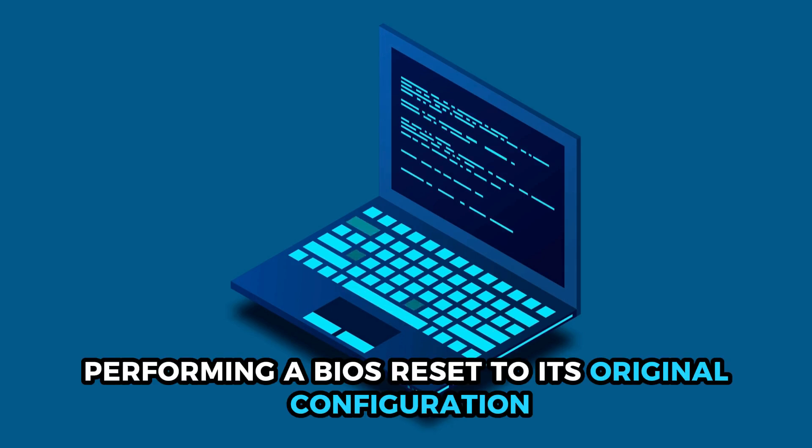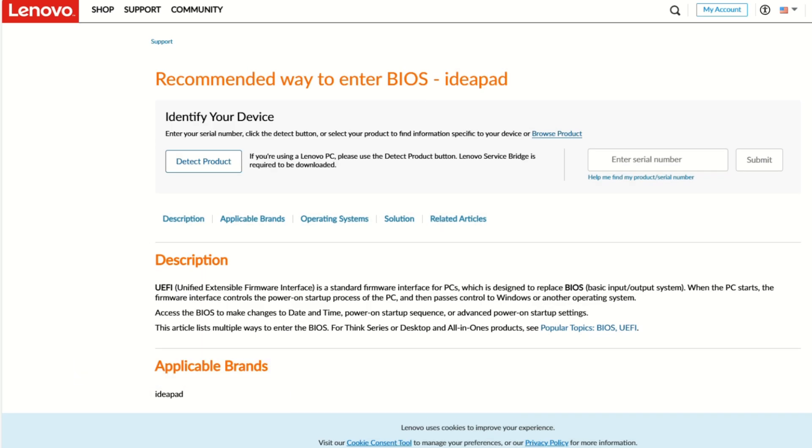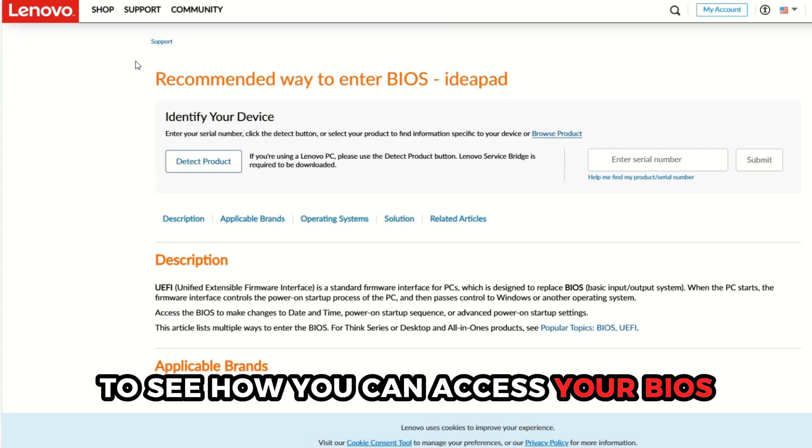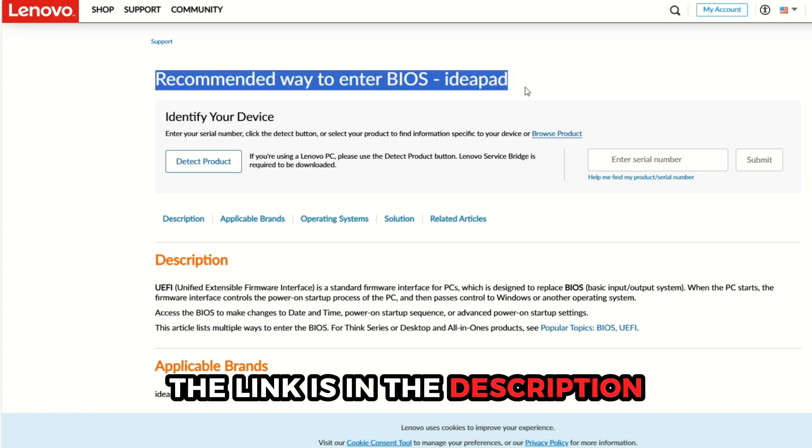If updating your software doesn't fix the issue or your device is up-to-date, reset your laptop's BIOS. Performing a BIOS reset to its original configuration can solve the issue of your laptop not powering off. Visit support.lenovo.com to see how you can access your BIOS. The link is in the description.